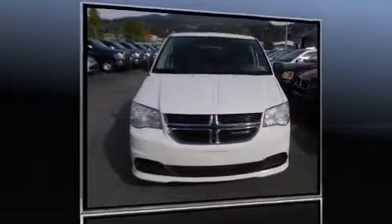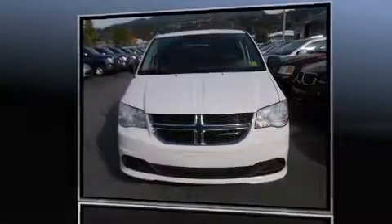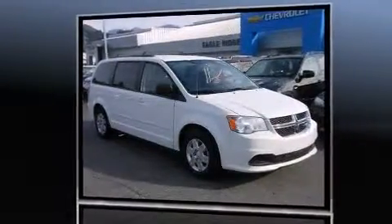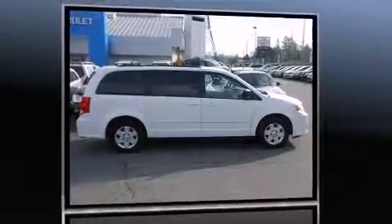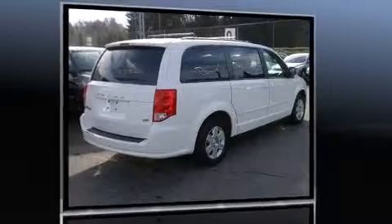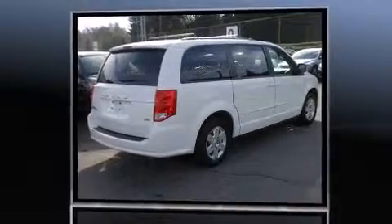Here's a great deal on a 2012 Dodge Grand Caravan. It features a front-wheel drive platform, an automatic transmission, and a refined six-cylinder engine. Top features include power windows, delay-off headlights, variably intermittent wipers, a trip computer, and heated door mirrors.